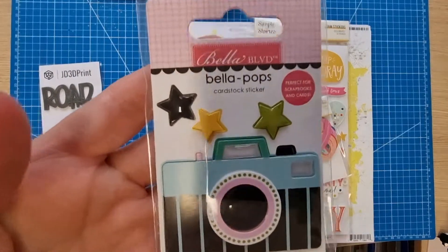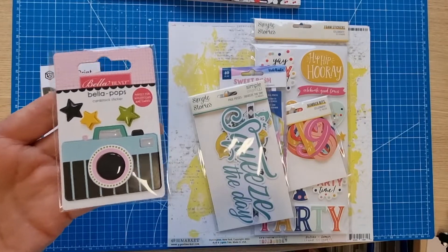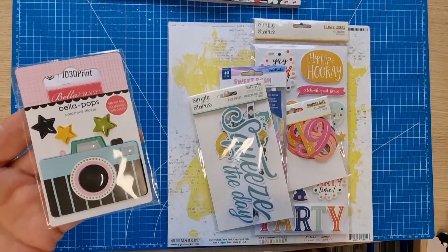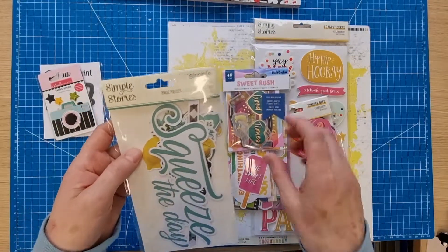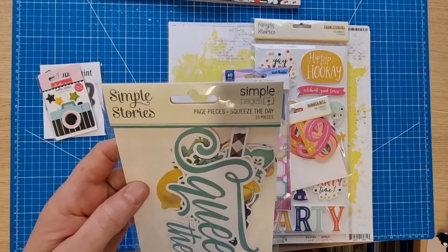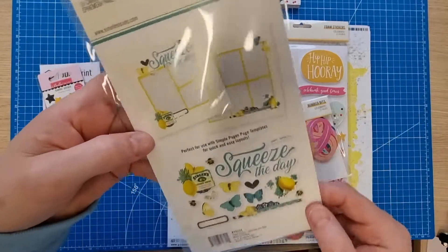Then I've got this Bella Boulevard Bella Pops camera. Scrappy Adam talks about these quite a lot and I don't think I've had any before, but this one caught my eye so I thought I'd get that. And then I've got Simple Stories Simple Pages - Squeeze the Day, which is all lemons.